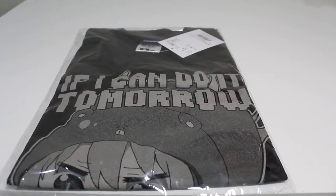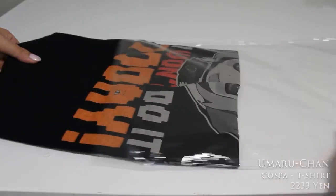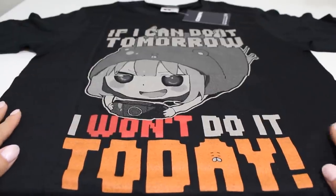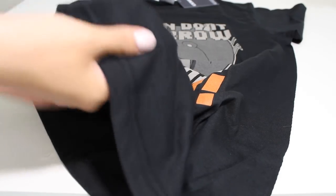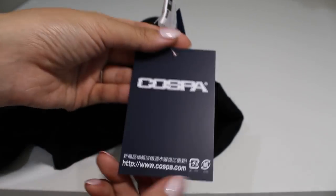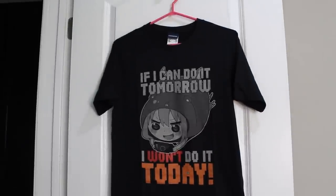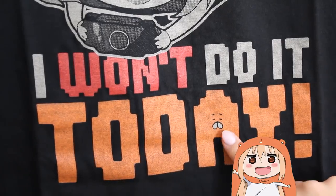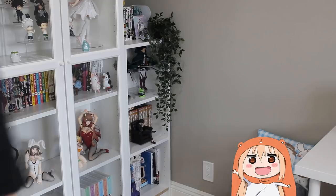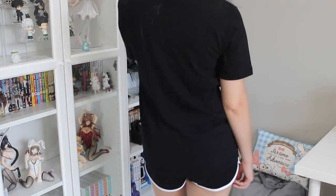Moving on to this t-shirt I got with the order. This is a Maruchan t-shirt — it says "if I can do it tomorrow I won't do it today." The material was nice and stretchy and it is from Caspa. So cute! I think they really nailed this graphic and even the little hamster from her hood. It is super comfy and soft and there's no graphic on the back. I love this shirt.